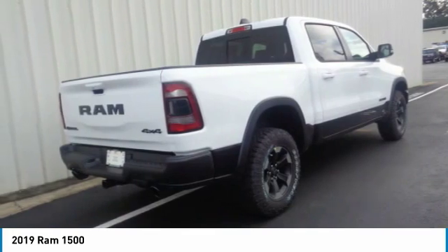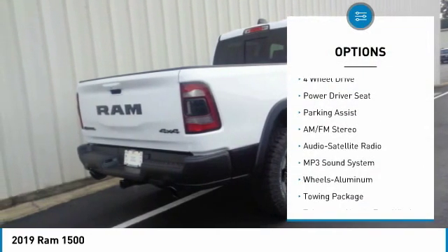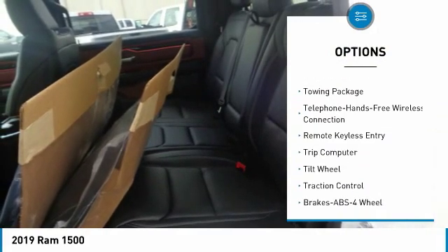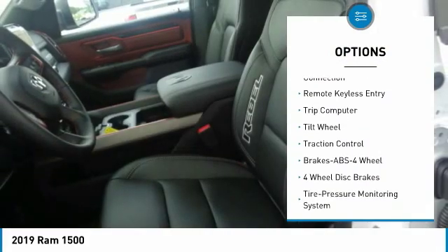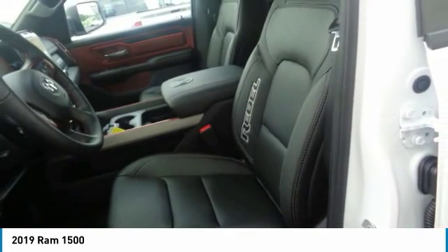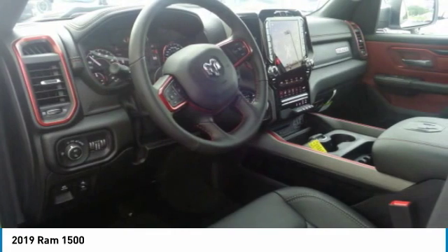Here are some of this vehicle's great options: four-wheel drive, anti-lock braking system, traction control, air conditioning, Bluetooth wireless data link for hands-free phone, power steering, aluminum wheels, floor mats, cruise control, and AM/FM stereo radio.